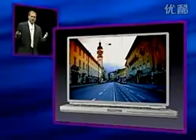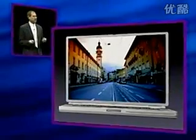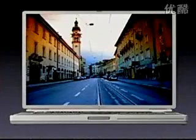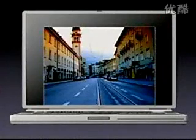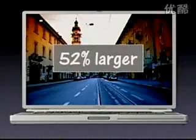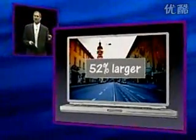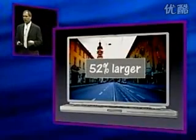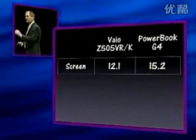So if you take the PowerBook screen and you say, how small is the VAIO? That's the PowerBook. That's the VAIO. The PowerBook screen is 52% larger than the VAIO screen in display area — 52% larger. So 12.1 to 15.2.